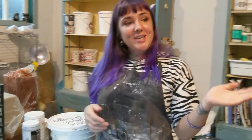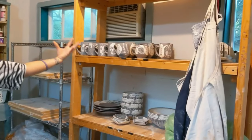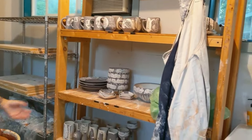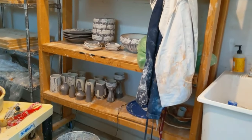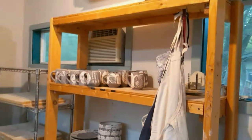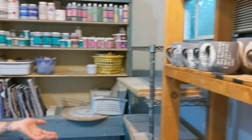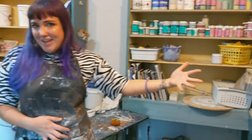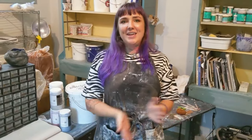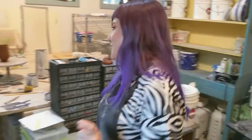Over here I usually store either work that is finished and ready to go into the kiln, or work that has already been fired. But as you can see right now, everything there is greenware because I'm getting ready for Texas Clay and nothing has been fired yet. Because of the luxury of electric firing, I can just keep on working a little bit longer than maybe I normally would.